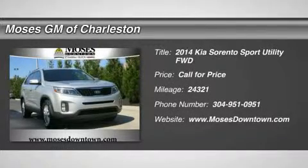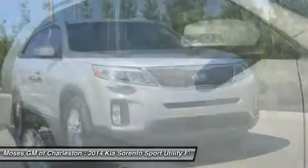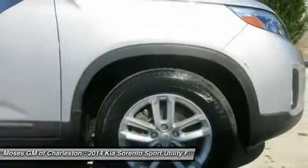Don't miss this 2014 Kia Sorento. It's equipped with automatic transmission and features a bright silver exterior. With 24,321 miles, you'll want to take this car home.